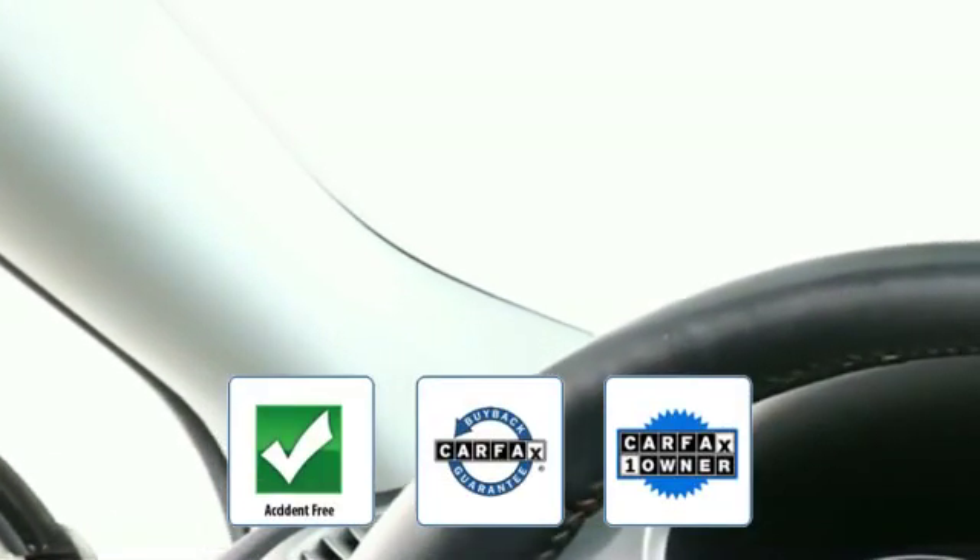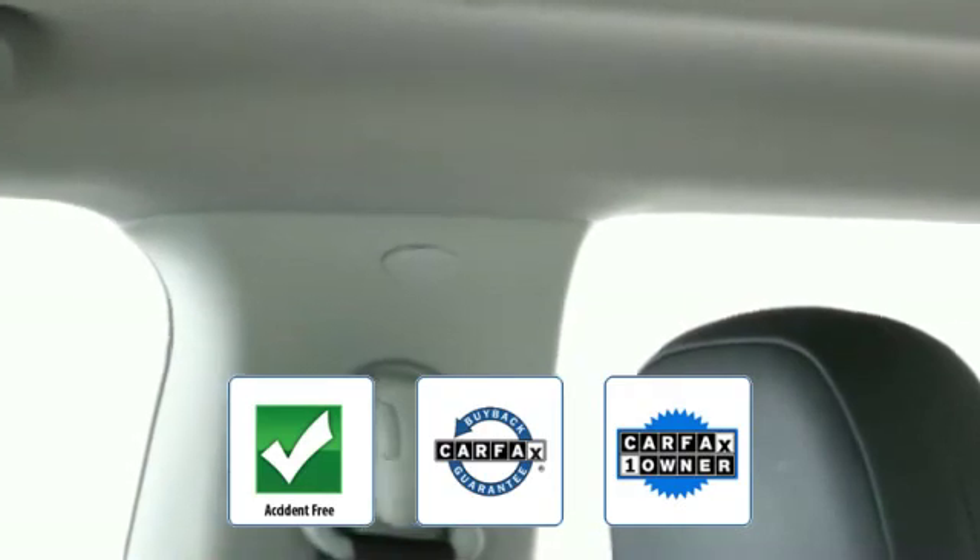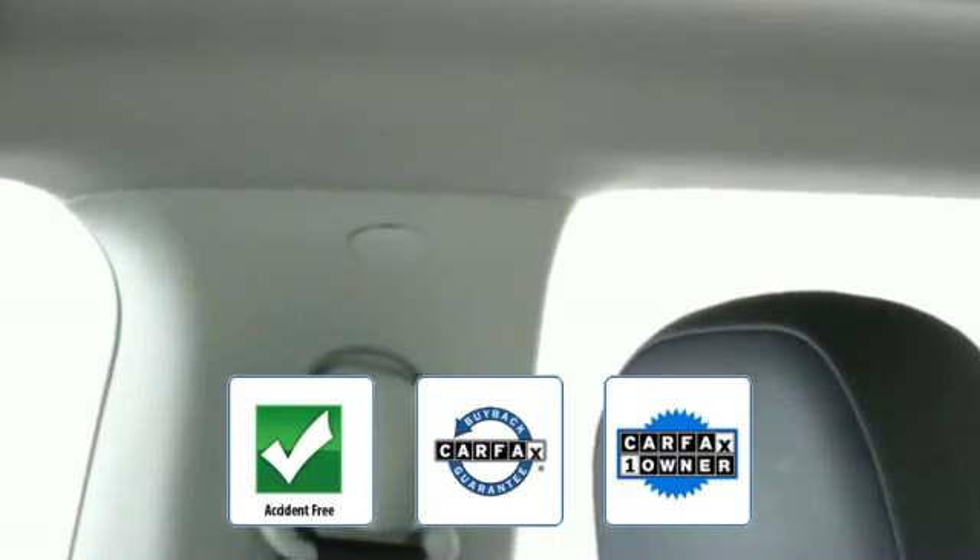Front bucket seats, steering wheel audio controls, engine immobilizer, automatic headlights, and auxiliary input. This is a Carfax one-owner, accident-free vehicle, which qualifies for the Carfax buyback guarantee. This is a top-rated dealer — make an appointment today to test drive this popular model.